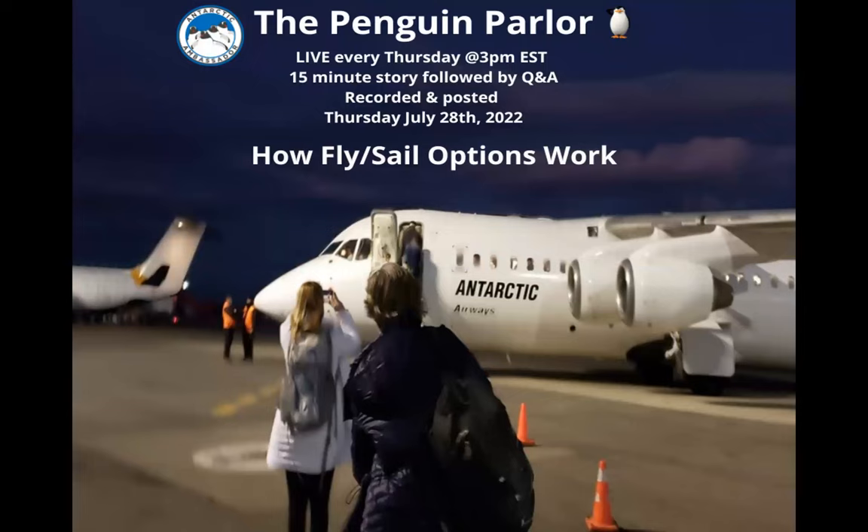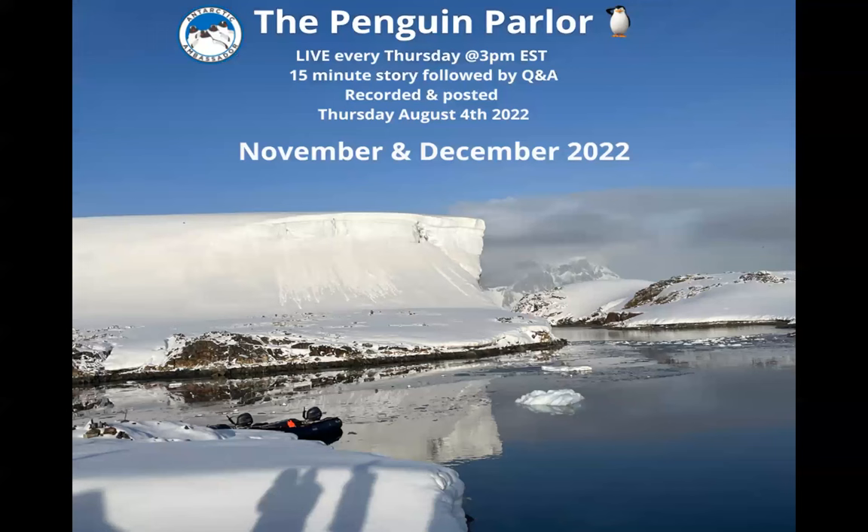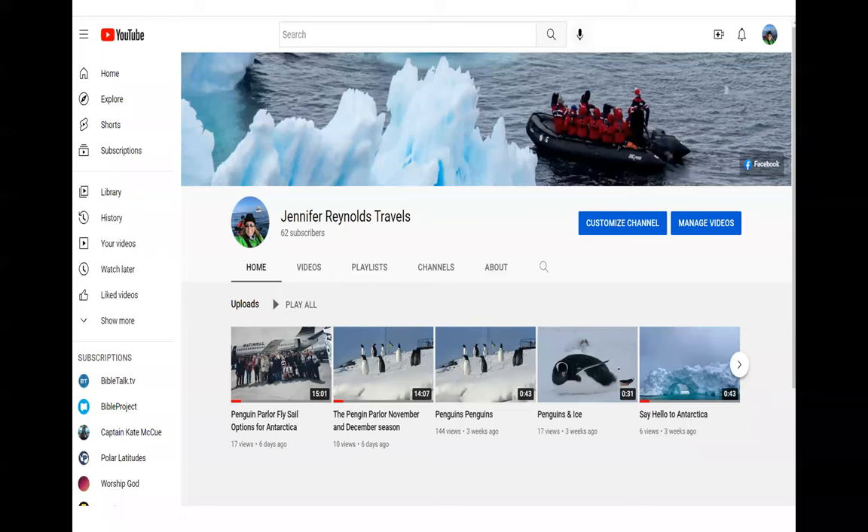In the Penguin Parlor we've also invested time in looking at how fly-sail options work, and just last week we looked at opportunities in November and December of this year, focusing on the early season. All of these sessions are recorded and are available on my YouTube channel.